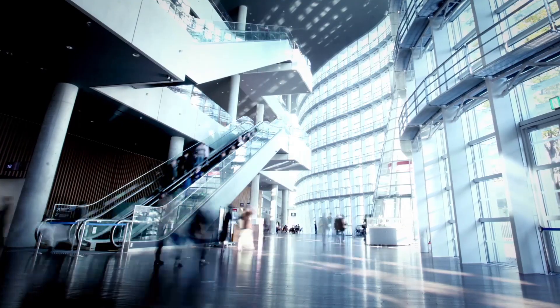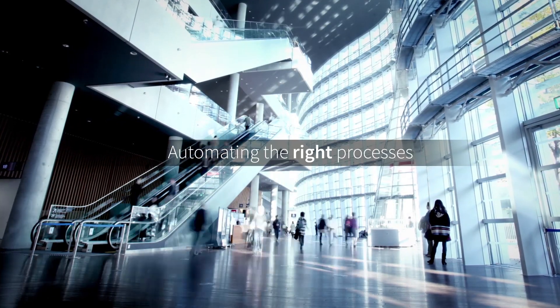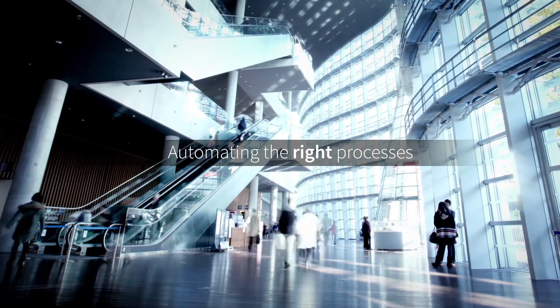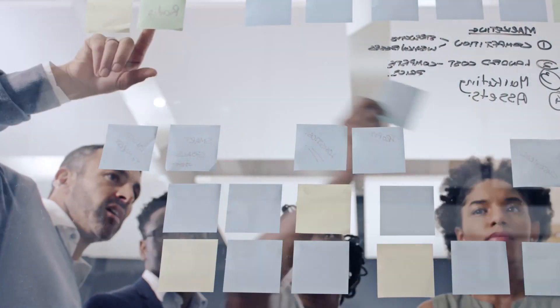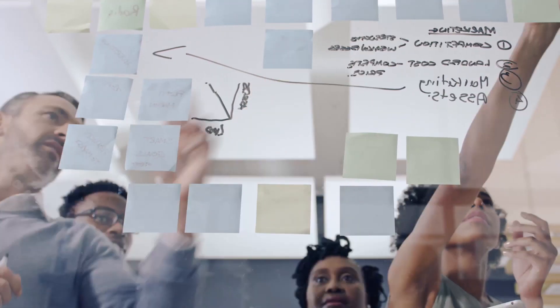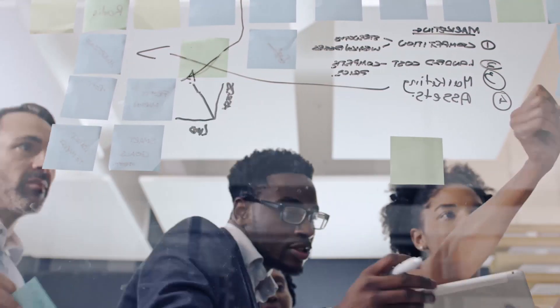There's a tremendous amount of business value to be gained by automating the right processes at the right time and for the right reasons. But the steps you must take to identify the processes that can yield the most business value for the least startup effort are extremely time intensive and costly.